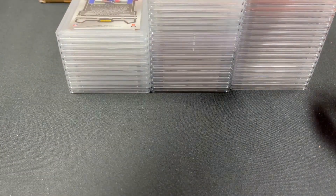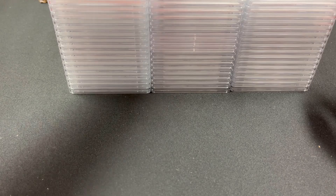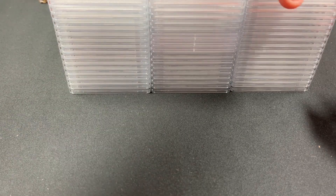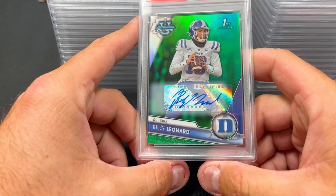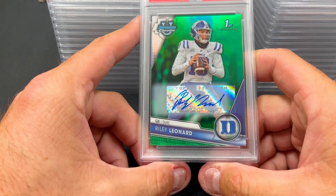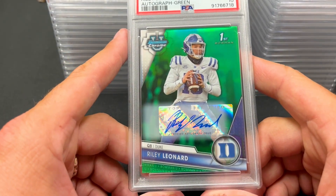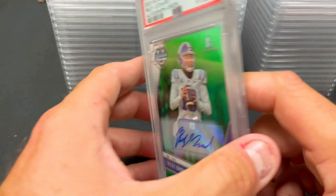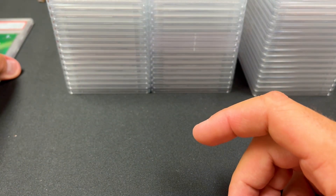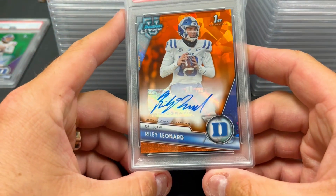Starting with the right group first — we have a Riley Leonard green autograph numbered to 99. Leonard is a quarterback we expect to do pretty well this season; he's transferred to Notre Dame and should help lead the Fighting Irish to a solid season. PSA 10 on that one — great news. We also have another Riley Leonard orange numbered to 25 — beautiful card — and that one got a 10 as well.